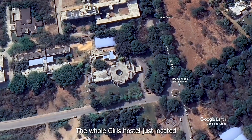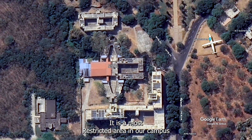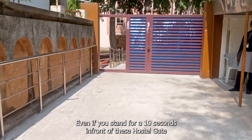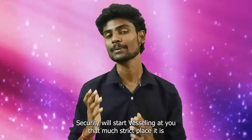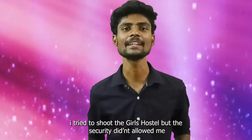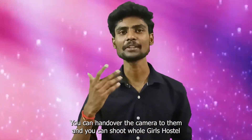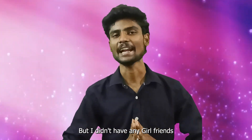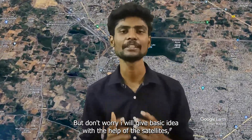The whole girls' hostel is located just beside this Kalam Guest House. It is the most restricted area in our campus. Even parents are not allowed into it. Even if you stand for 10 seconds near the hostel gate, the security will start whistling at you. I tried to show the girls' hostel but the security didn't allow me. If you have any girlfriends, you can hand over the camera to them. But don't worry, I'll give a basic idea with the help of satellites.